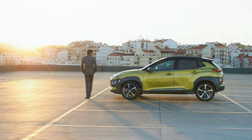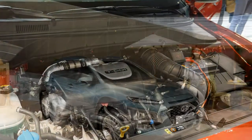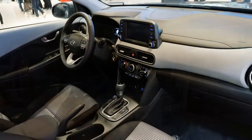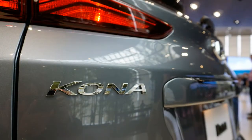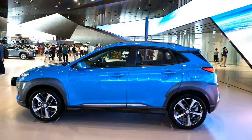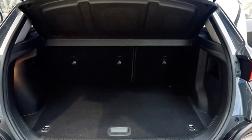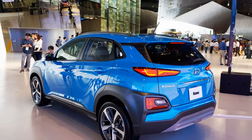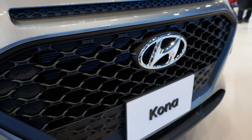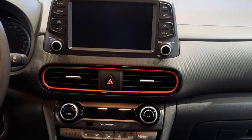2018 Hyundai Kona specifications: On sale now. Price: $20,000 base. Engines: 2.0-liter DOHC 16-valve I-4, 147 hp at 4,500 rpm, 132 lb-ft at 4,500 rpm; 1.6-liter turbocharged DOHC 16-valve I-4, 175 hp at 5,500 rpm, 195 lb-ft at 1,500 rpm. Transmissions: 6-speed automatic; 7-speed dual-clutch automatic. Layout: 4-door, 5-passenger, front-engine FWD/AWD SUV. Dimensions: L×W×H 164.4 × 70.9 × 61.0 in. Wheelbase: 102.4 in. 0–60 mph: 7.6–9.9 seconds. Top speed: 120–130 mph.